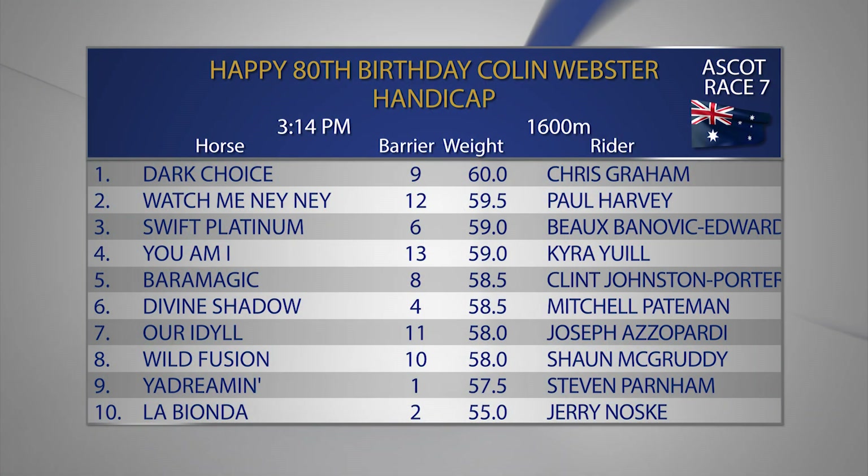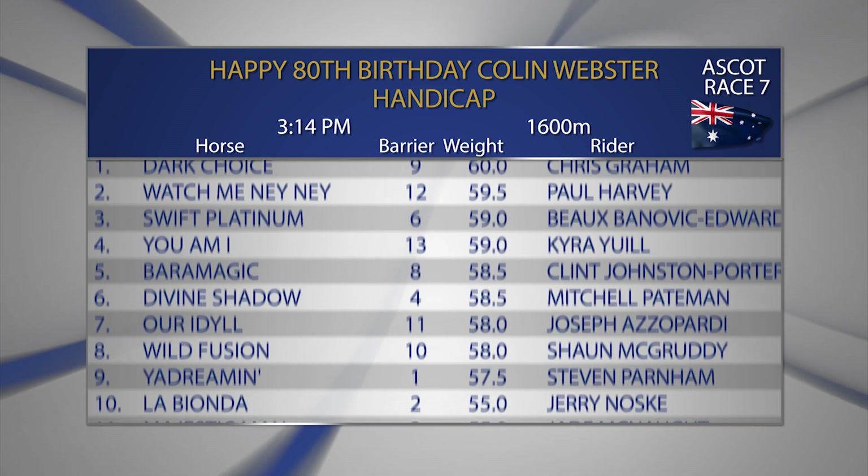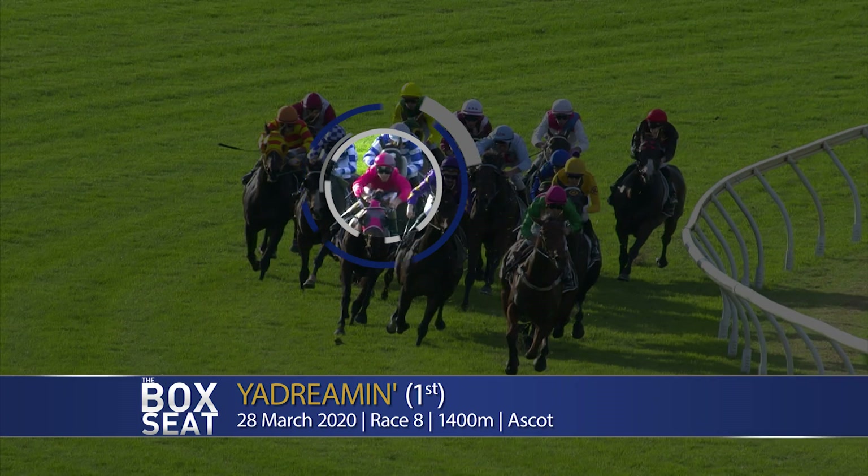Race number seven at Ascot on Saturday will jump at 3.14. It's the Happy 80th Birthday Colin Webster Handicap over 1,600 metres. Mr Webster has a runner here in number 10, La Bionda. Happy birthday from everyone at Perth Racing. In replay, let's have a look at the last start performance of Yadreamin.